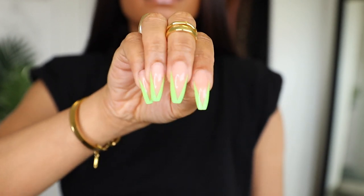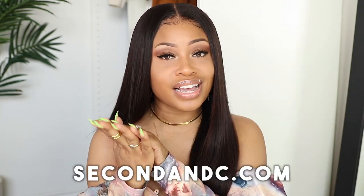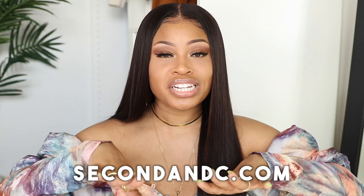Speaking of accenting your nails — unrelated to jewelry, but you guys have been asking about my nails too. I've been obsessed with this style with the green accents on the tips. They are press-ons, and they're also on secondandc.com — I'll put the direct link in the description so you can get a five-minute salon-looking set right at home. That's the rundown on my staple jewelry — I'm so excited for you guys to wear my pieces. The site is secondandc.com, links in the description. Thanks for watching!